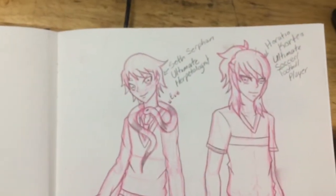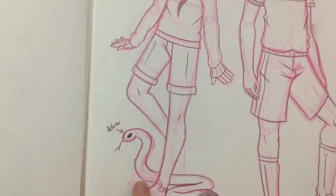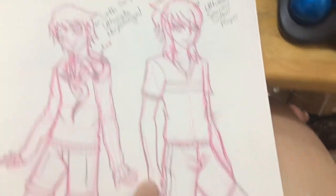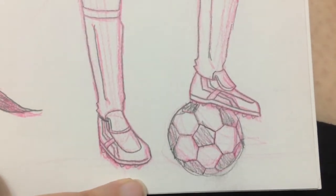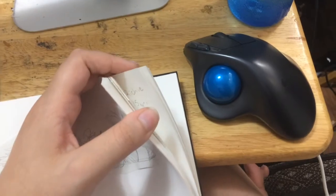And then here are mine and my friend's characters Seth and Horatio — they're two Danganronpa OCs. Seth is the ultimate herpetologist, which is a reptile scientist, and then Horatio is the ultimate soccer player, as you can see. I love how his shoes came out — look at how nice these shoes look. They actually look like soccer cleats. We still have all this to go — big update.